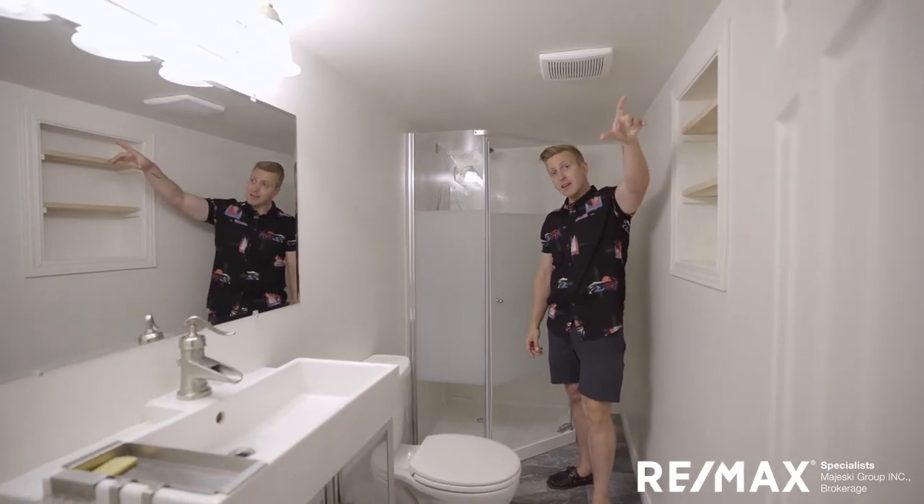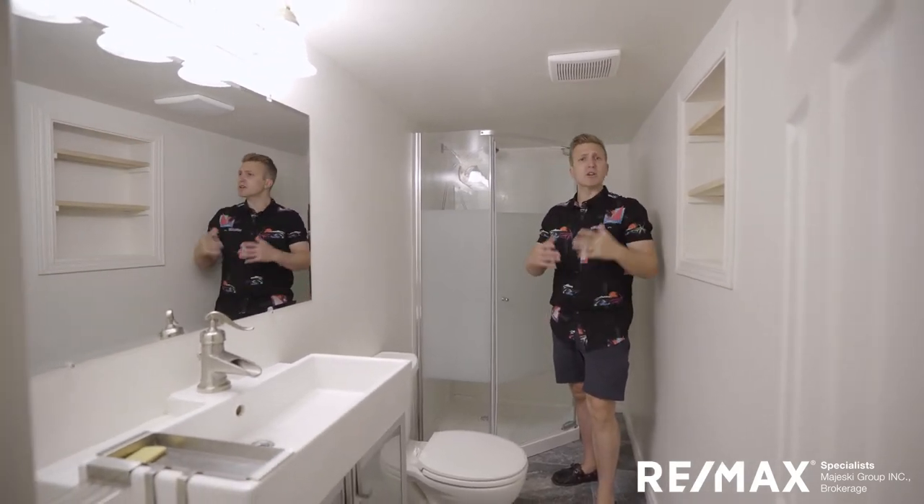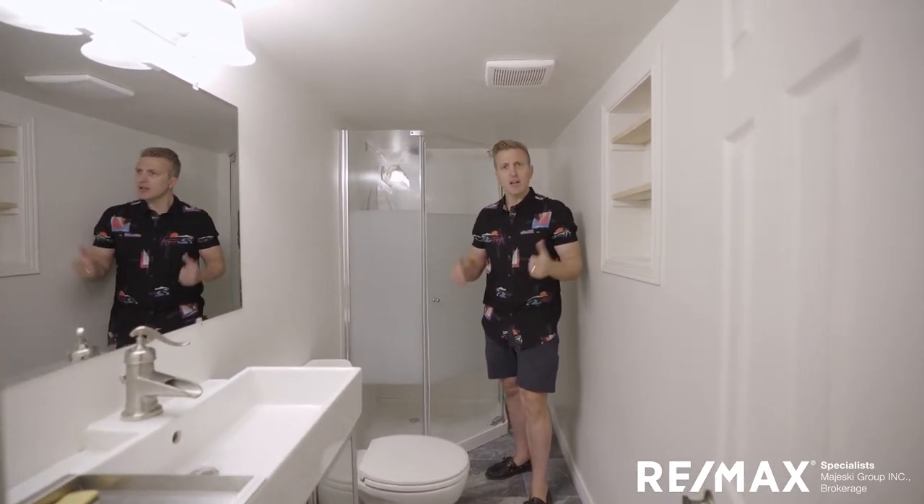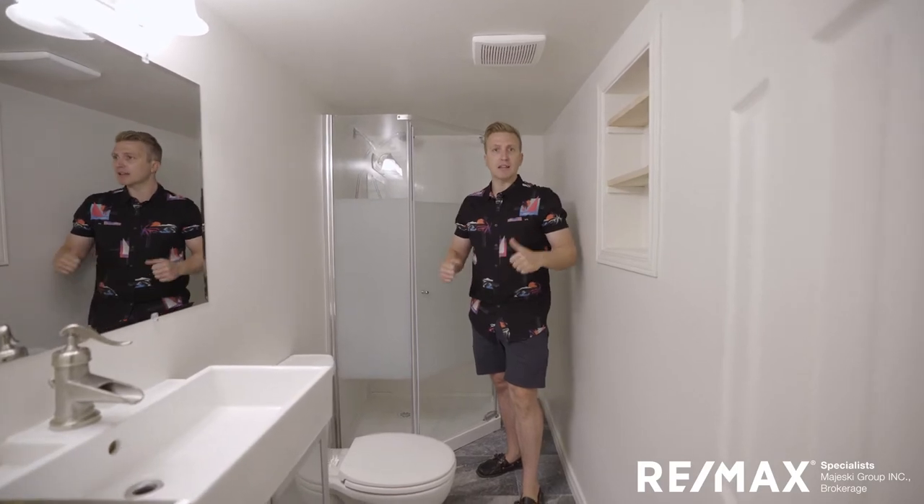There's a fan and a nice vent, making sure it'll be cool in the summer and toasty in the winter — not like those frosty basement bathrooms. You've got a great bathroom down here at 11 Lap.